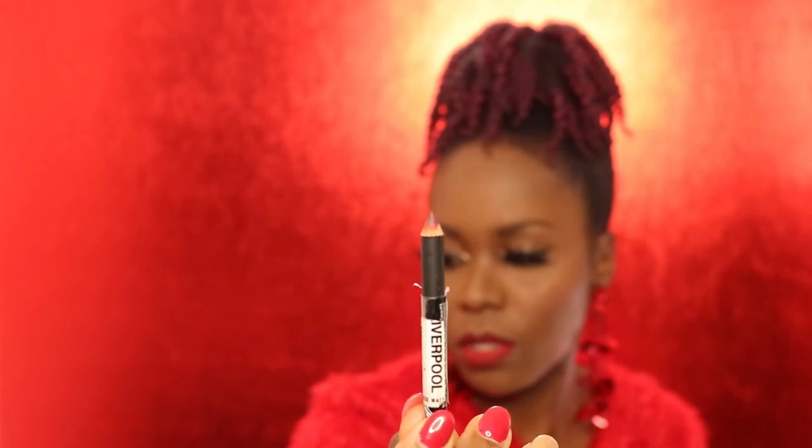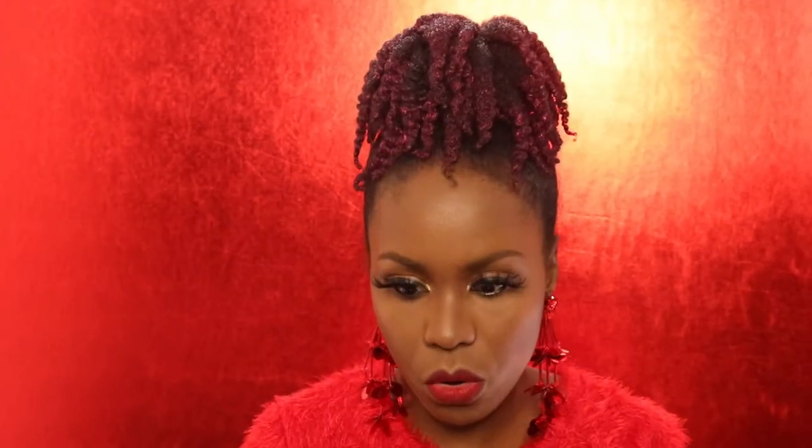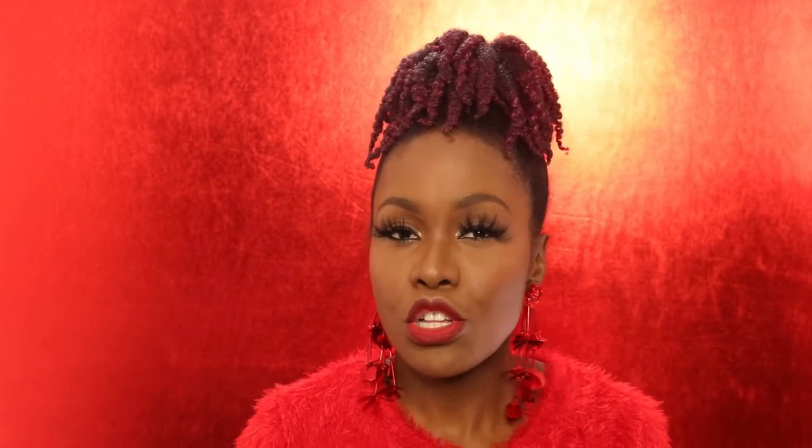I ran out of the ColourPop liner, so I went to our local Liverpool — which is like a Macy's — and got a color called Subversive Socialize. It's a dark purple liner that really did the job. I'm also waiting to finish this MAC lipstick because if you turn in a certain number of empty MAC containers, you get a free lipstick.